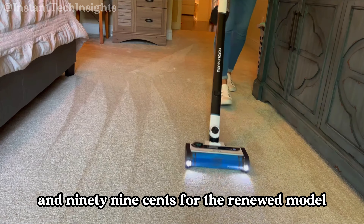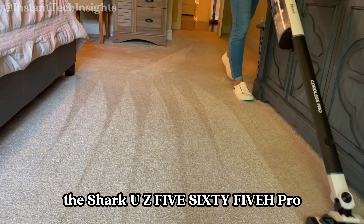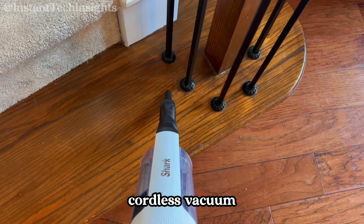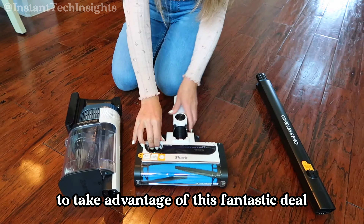Priced at $119.99 for the renewed model, the Shark UZ565H Pro offers excellent value for a high-performance cordless vacuum. You can find the link to this product in the description below to take advantage of this fantastic deal.